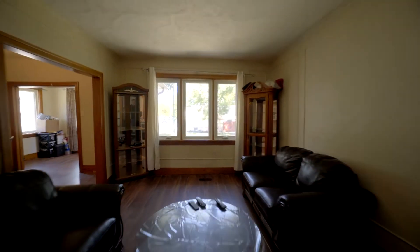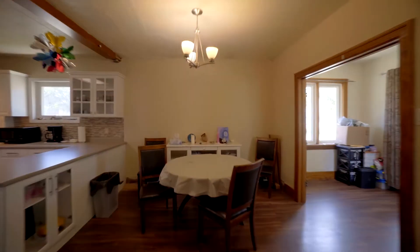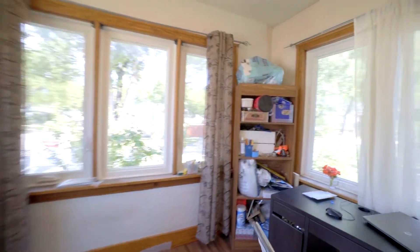As we go through this 960 square foot character bungalow with four bedrooms and one and a half bathrooms, let's talk about the mechanical upgrades. You've got PVC dual pane windows throughout, aluminum soffit and fascia outside with updated shingles.